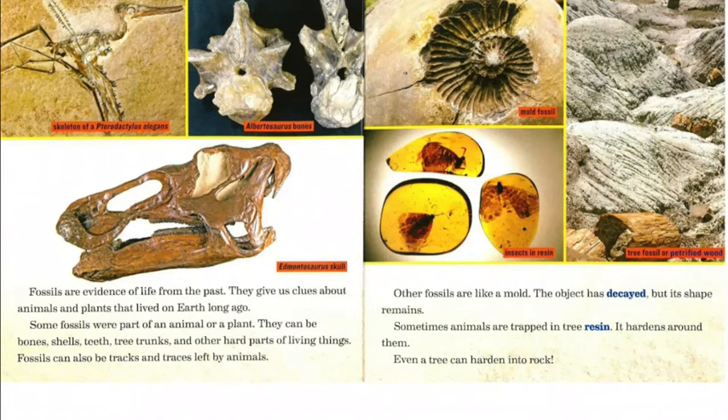Fossils are evidence of life from the past. They give us clues about animals and plants that lived on earth long ago. Some fossils were part of an animal or a plant. They can be bones, shells, teeth, tree trunks, and other hard parts of living things.